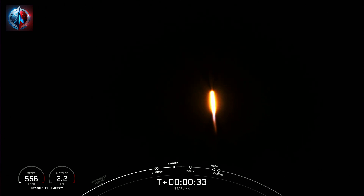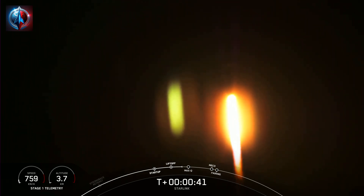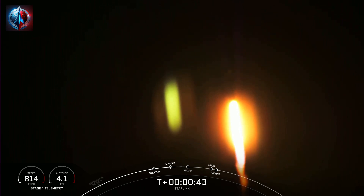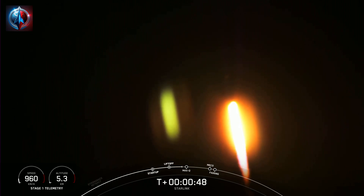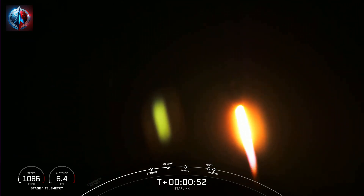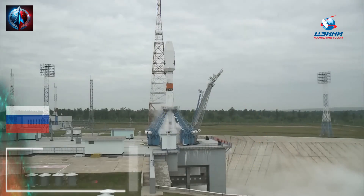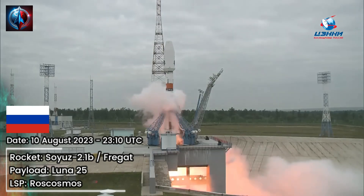At T-plus 30 seconds, Falcon 9 has successfully lifted off from Space Launch Complex 4 East from California's Vandenberg Space Force Base at 8:57 p.m. Pacific Time. The next major milestone coming up is Max-Q, which is when the vehicle experiences the greatest amount of external stresses as it ascends through the Earth's atmosphere.